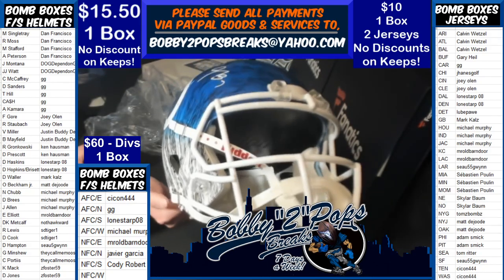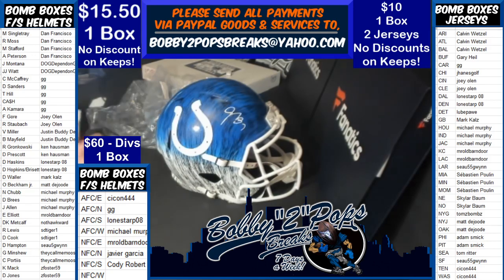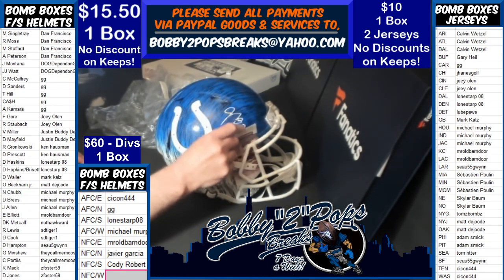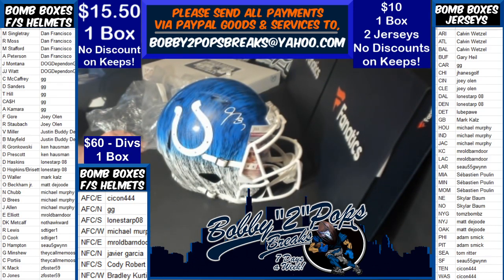I figured you could use it as a blank even if you wipe the sigs. It does come with a display case, which is a $50-$60 extra hit. So you can use it as a display case for whatever you want — it does come with a display case.